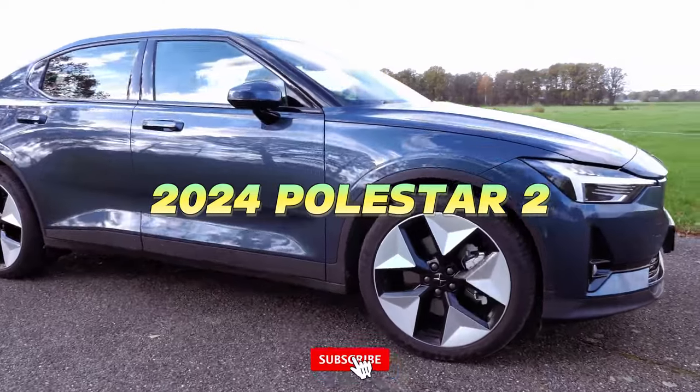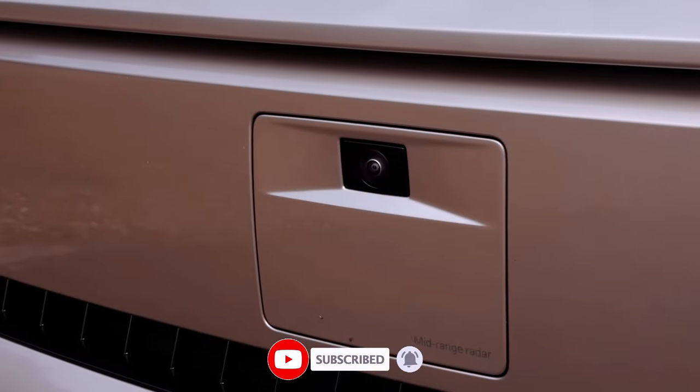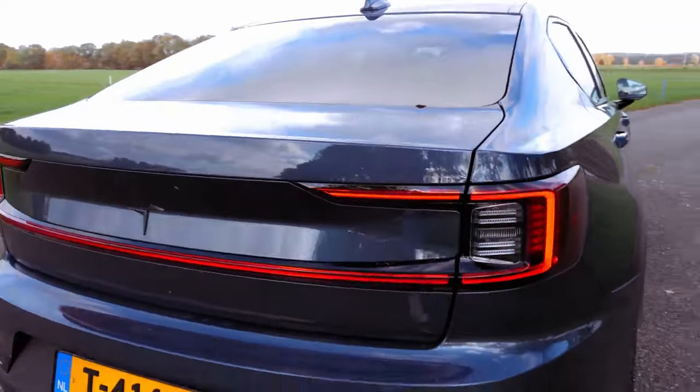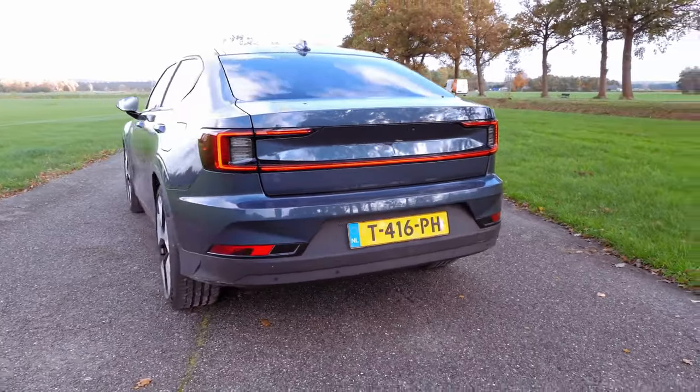Polestar enhances its all-electric 2 for the year 2024, introducing a larger battery and updated hardware to extend its range. The transition from the previous single-motor front-wheel drive setup to the now rear-wheel drive brings an impressive 30 additional miles of claimed range, totaling 300 miles.